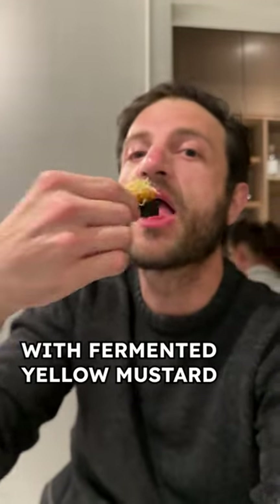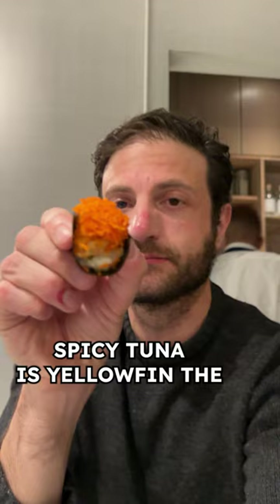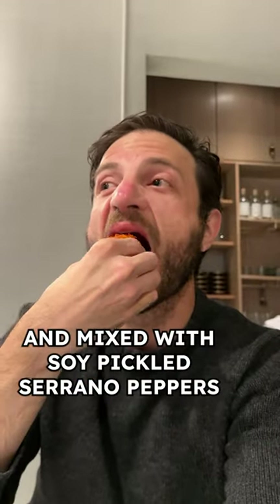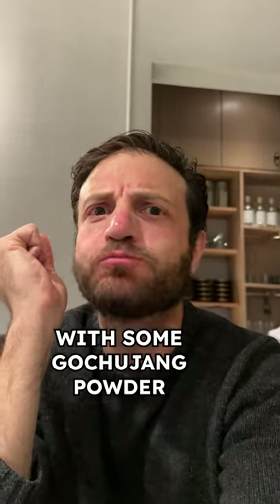Sea urchin comes on a squid ink mochi bread with fermented yellow mustard and fried leeks. Spicy tuna is yellowfin confit in garlic oil, mixed with soy pickled serrano peppers, chili paste, onions, and fried potatoes on top with some gochujang powder.